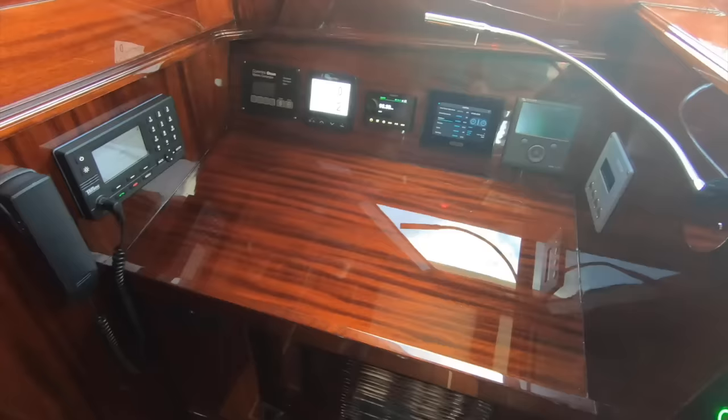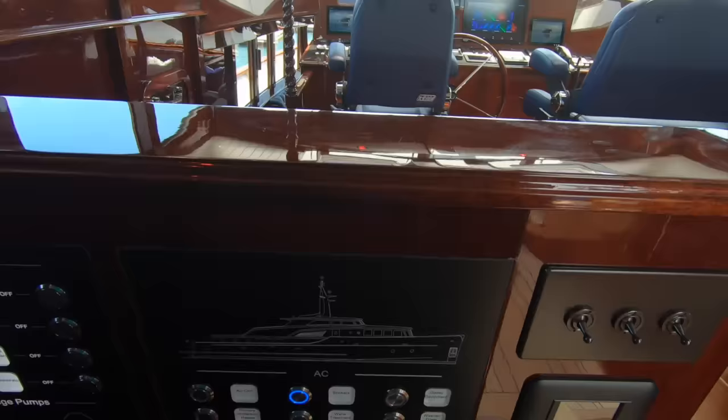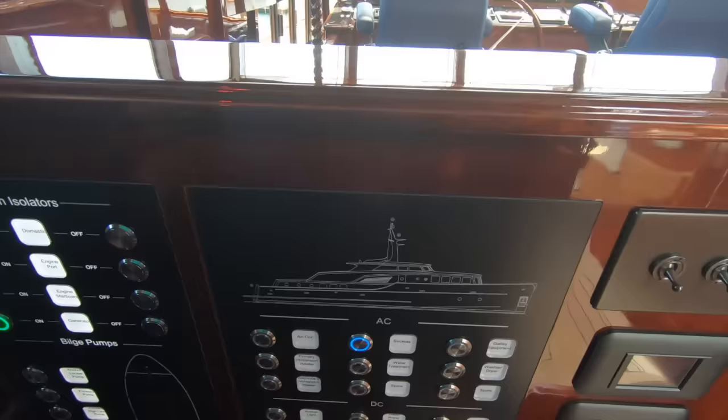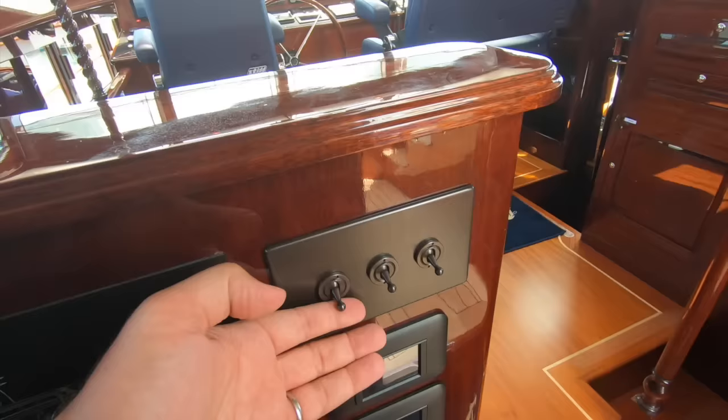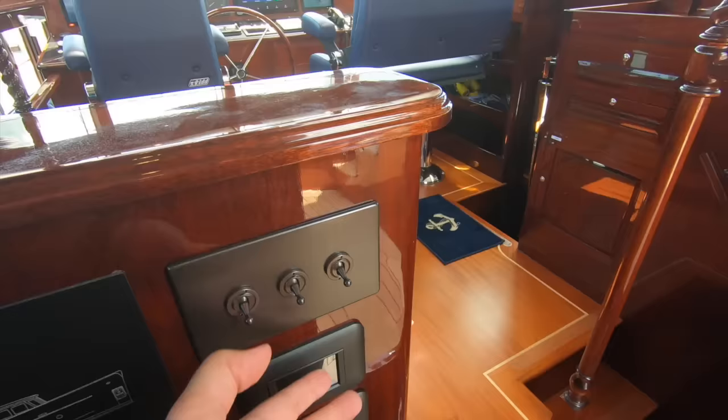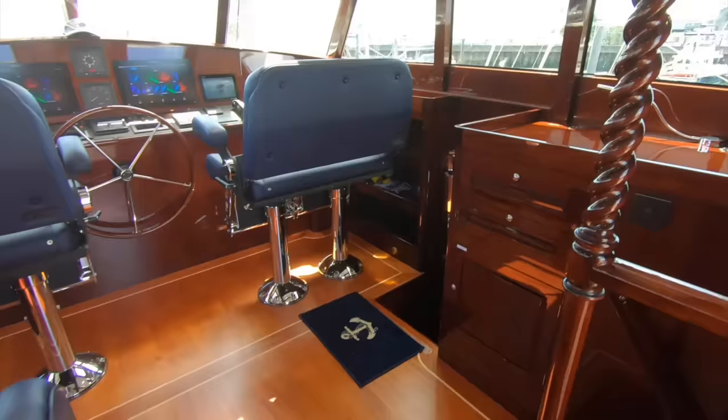Immediately to port you have your communication area and the AC/DC panels. Everything can be controlled from the C-Zone screens at the helm, but you also have manual switching here — quick, clear and easy to access. I like these light switches too — they really suit the boat's aesthetic. It's all modern LEDs, with down lighting, back lighting and dimmable switches, but they look classic and traditional. A really nice touch.